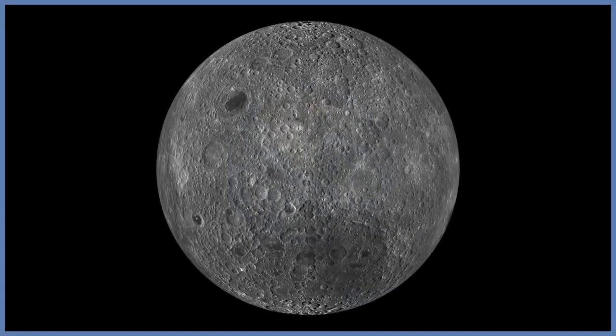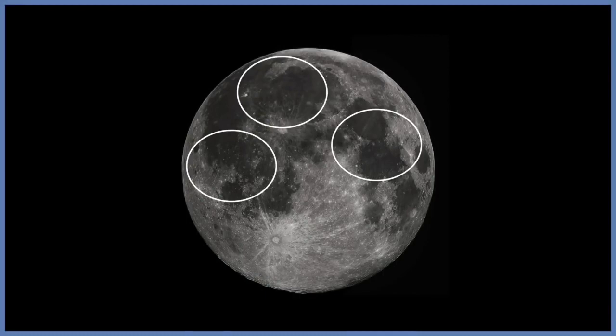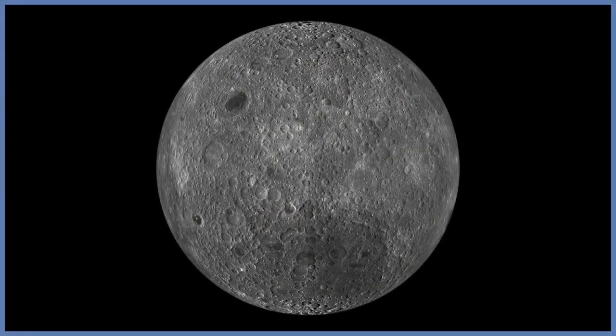If you could journey around the far side of the moon, as the Apollo 8 astronauts did, you would see a very different surface from the one that we're so used to here on earth. The near side of the moon is very smooth — these are basically large dark planes created by solidified lava flows. The far side of the moon, on the other hand, is very heavily cratered relative to the one that we see.